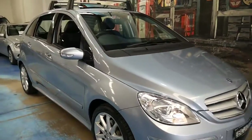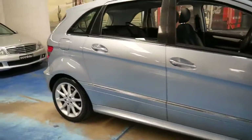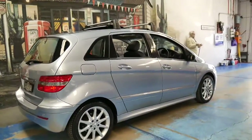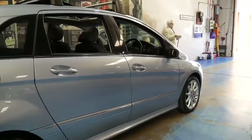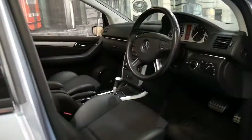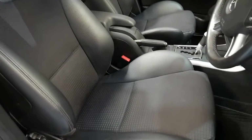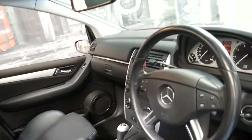These Mercedes B200s are great little cars and this particular one is a Sport, and it comes in this beautiful metallic blue colour with black interior. The Sport came with these large alloy wheels and sport seats, so they look quite different to the standard seats in the B200. They're part leather, part cloth and they're certainly more of a bucket style seat.